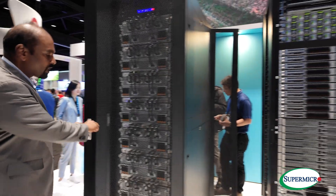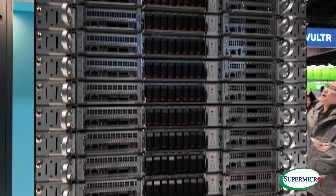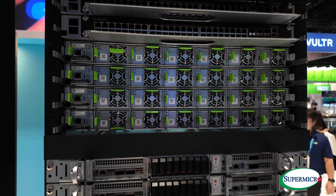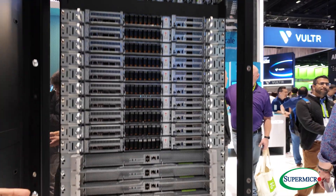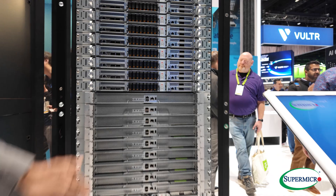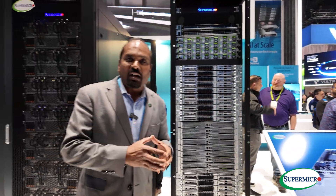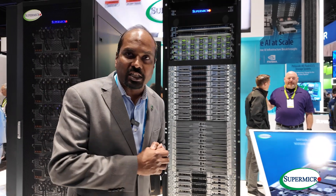That's going to be displayed there. And here we have the GB200 — the one that Jensen announced at the GTC conference. It's a 72 GPU system in a single OCP 3.0 rack, fully integrated with the NV switches. So when NVIDIA officially samples this, the platform and solution is ready, which we are going to enable for customers.